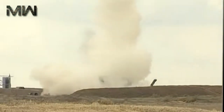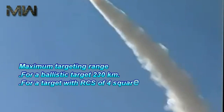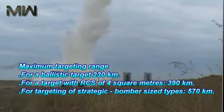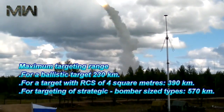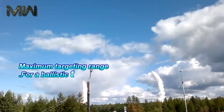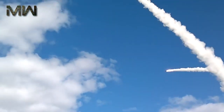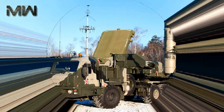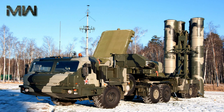152 or more have been built. Its maximum targeting range for a ballistic target is 230 km, for a target with RCS of 4 square meters is 390 km, and for targeting of strategic bomber-sized types is 570 km. The 9M96L6E radar and equipment work separately.